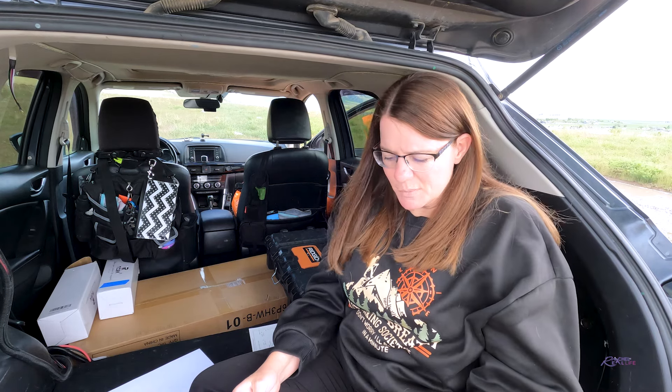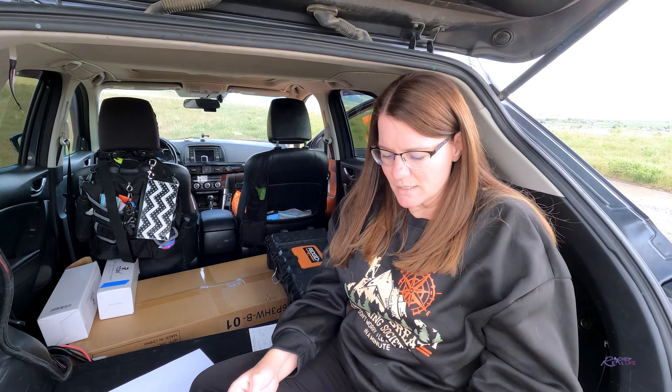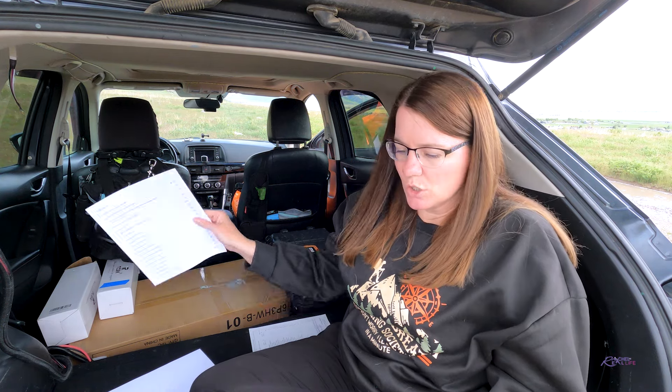I got the blind spot assist 1.0, reverse sensing system, front sensing system, side sensing system, and dual AGM batteries — some of these come with the RV prep package. I did add the dual alternator at 250 amps each for $1,025.